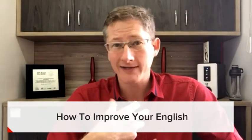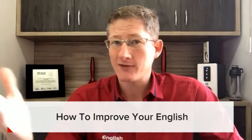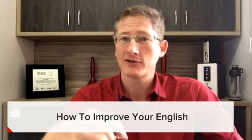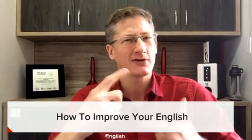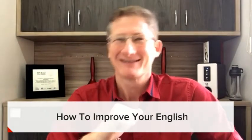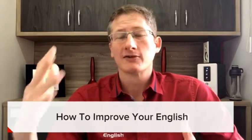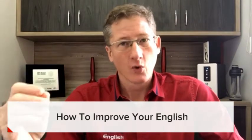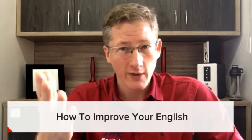I learn as a native speaker — I learn new words every single day. When I read a text, I come across words that I haven't seen before. Sometimes my students ask me, 'Hey teacher, how do we say this in English?' And I'm like, 'That's a good question.' So we're constantly learning new words to express ourselves better and understand what we hear.